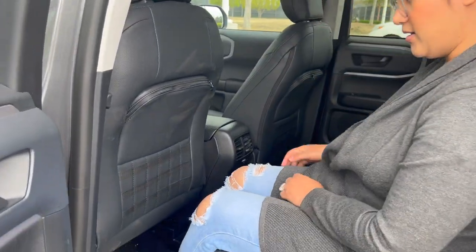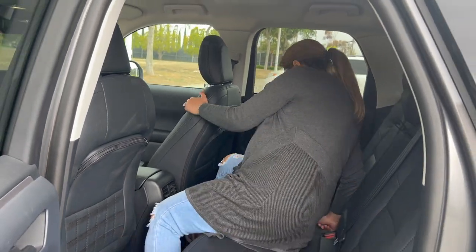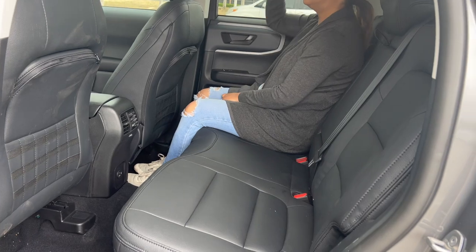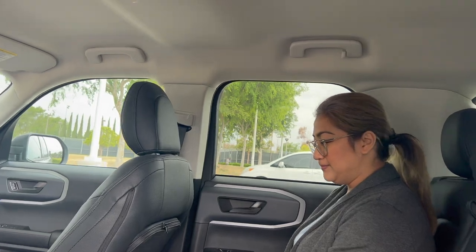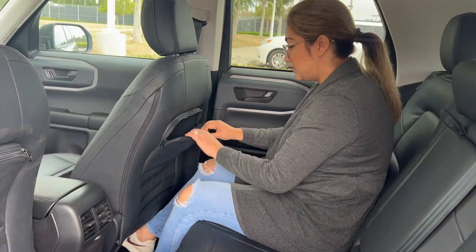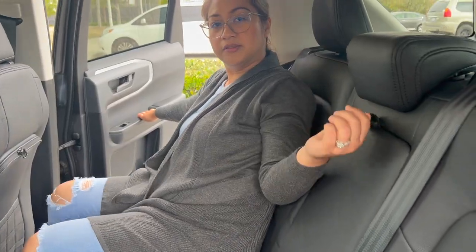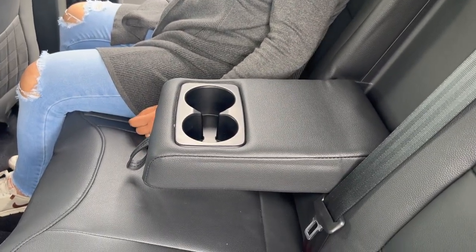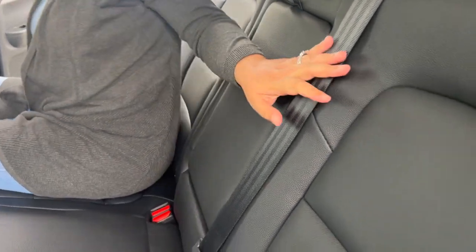Is it roomy? Yeah! Especially on my side — I'm short, so there's plenty of leg room. On this side too — yeah, plenty of leg room. We're both short so that's all good. There's cool storage space, and our Bronco doesn't have a cup holder — but this one does!